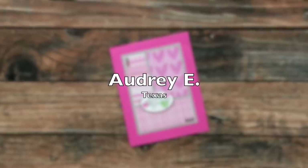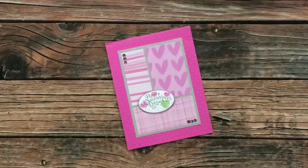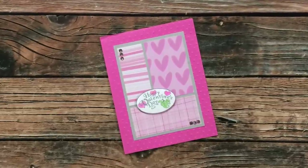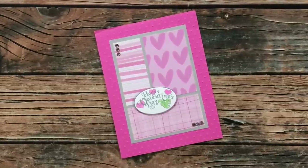Audrey E from Texas sent in this first card and she used the November 2020 Sheet Load of Cards to create this adorable Valentine. I especially like those papers and the bling in the corners. Thanks, Audrey.